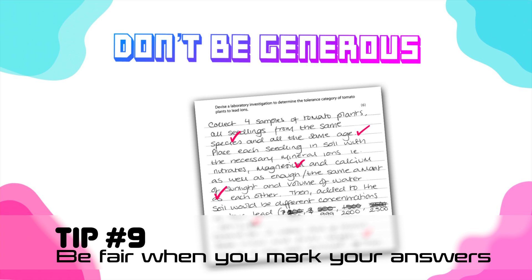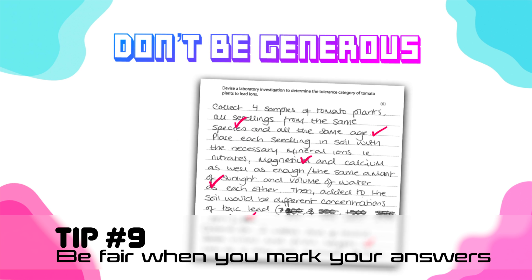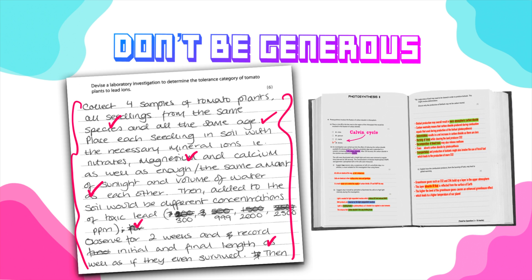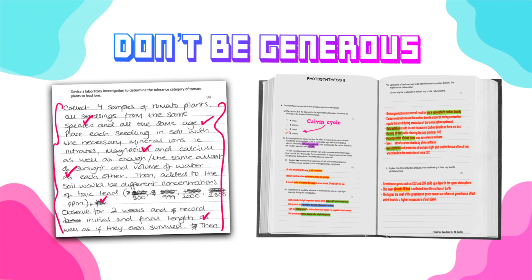It would be a waste of time to write answers without checking them. When checking, don't be too generous with your marking. Use the mark scheme provided by your examiner to compare your answers. Sometimes those mark schemes aren't very clear, so ideally have a teacher write the answers so you can compare yours to theirs. That's what I do with my students — I write answers to every single question with keywords highlighted, so they can compare their answers to mine or send them to me for checking.